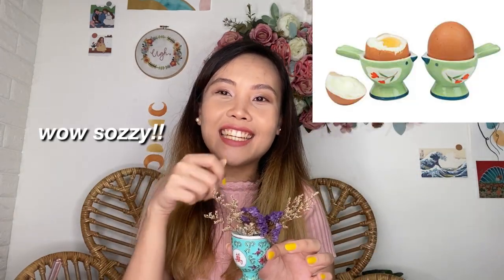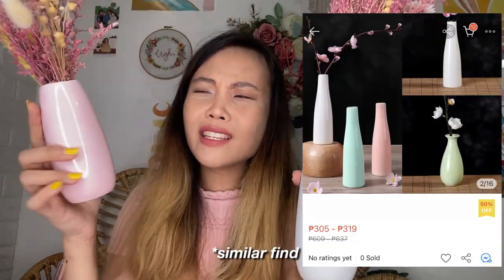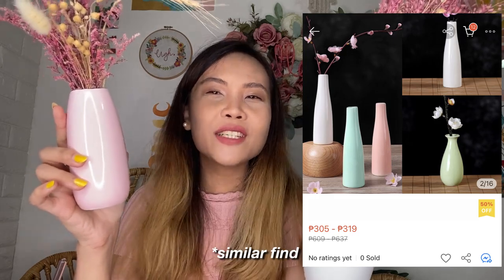This cute egg holder - ginagamit talaga siya para ipatong yung hard boiled egg mo. Actually hindi ko siya binili - kasama siya dun sa cactus na binili ko noon. Super cute. Some scented candles from PR packages. I got these vases from a PR package as well, tapos I kept the dried flowers that they came with. I'll try to look for these vases on Shopee - ang familiar nang itsura nila, feeling ko nasa Shopee sila.